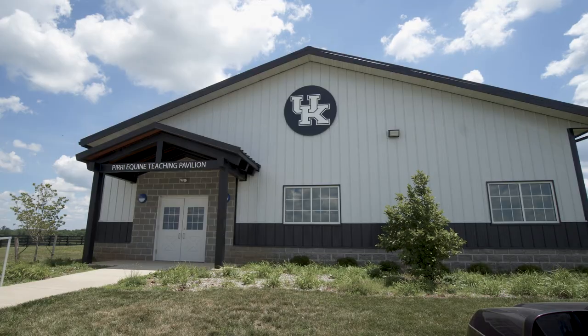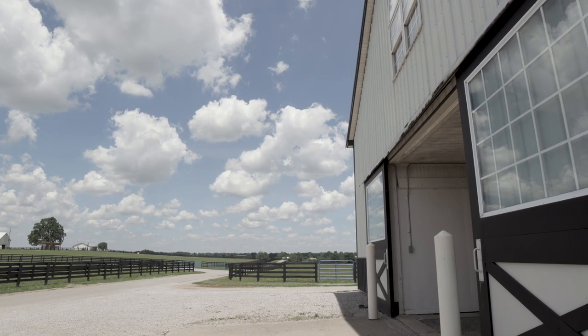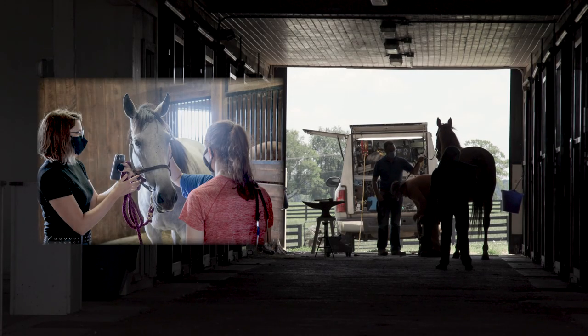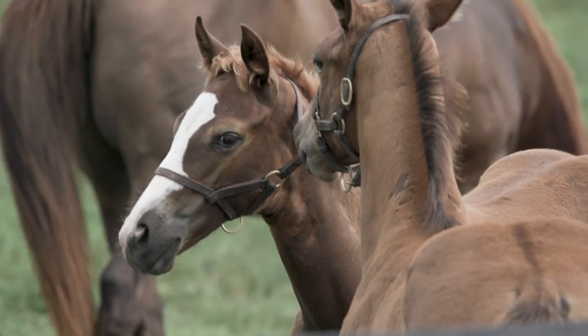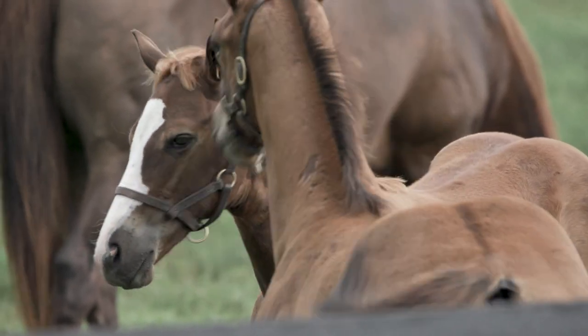Welcome to the horse unit in the Department of Animal Food and Sciences, out here at Main Chance Farm. This is a multi-use facility — we not only do research out here, but we're heavily engaged in the undergraduate program for both animal science and the equine science and management program. We also have extension events for extension agents, 4-H leaders, and horse owners, covering all three legs of the land-grant mission.